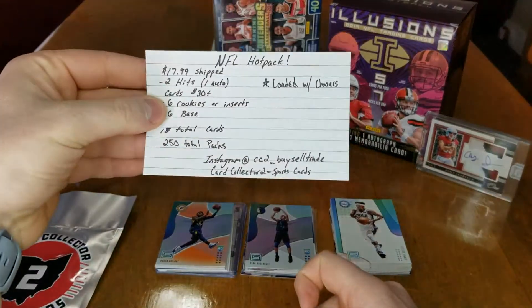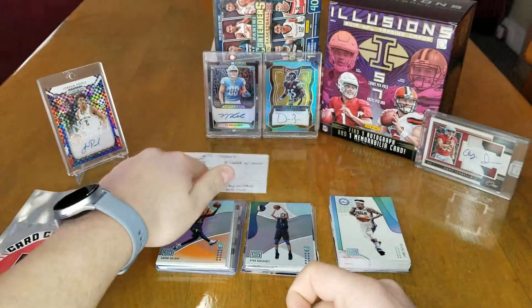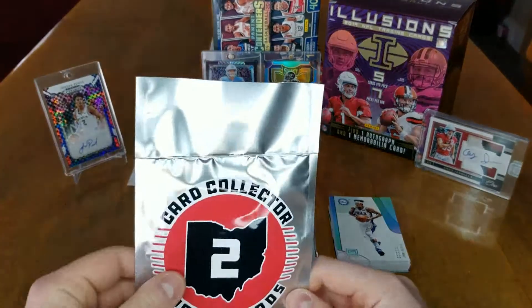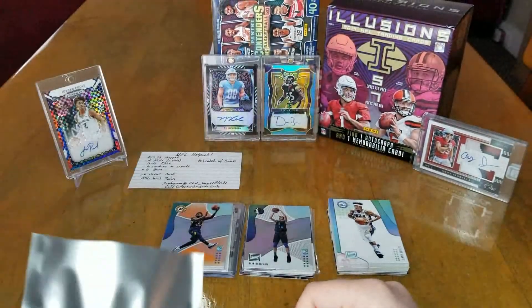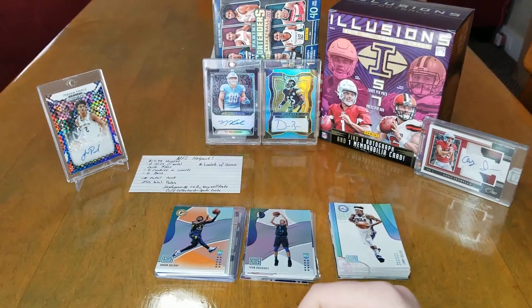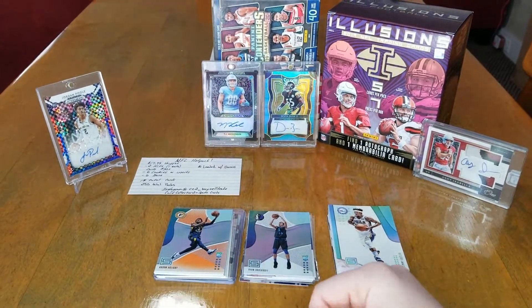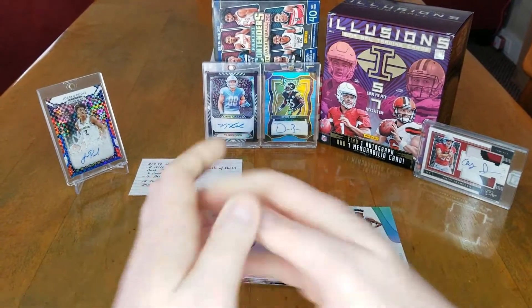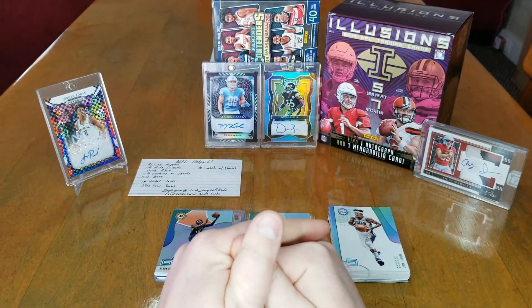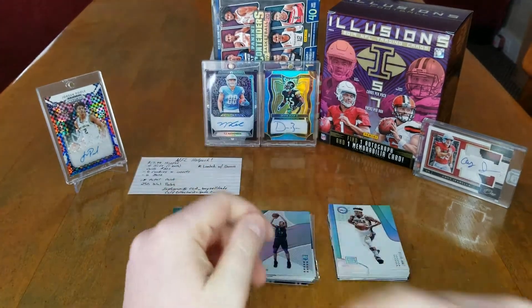That does it for today's video on the Tear Pad. Go ahead and like, subscribe, comment, and hit the notifications button. For the NFL hot packs — they're pretty solid. There are 250 of them so your chances at a chaser aren't the highest, but in a future video I might buy two or three so we can get a better look at the odds. Be safe out there everyone — coronavirus is going around pretty bad still, so keep yourselves healthy. Take care, see you guys later.